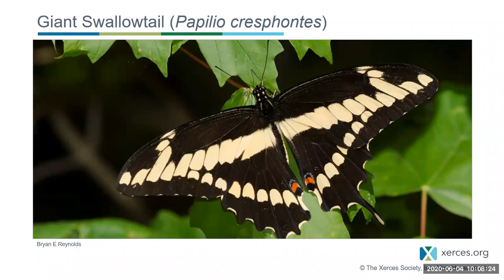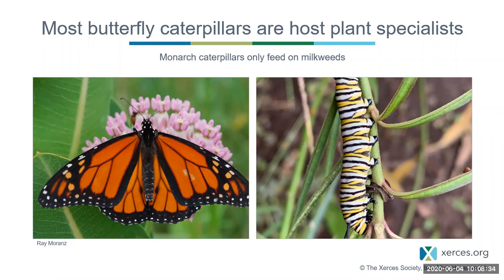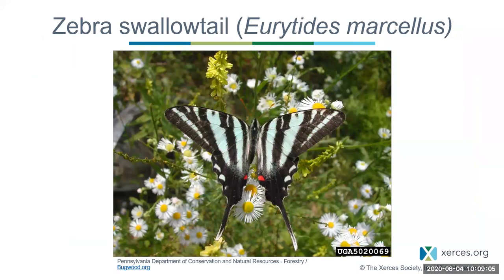This is what the giant swallowtail looks like — the largest butterfly in the United States. Just like the giant swallowtail, the plant was Hercules club. Giant swallowtails only lay their eggs on Hercules club and other closely related plants, making them host plant specialists. The same thing is true for the most famous butterfly in North America, the monarch — monarch caterpillars only feed on milkweeds. The zebra swallowtail is also a host plant specialist, a very beautiful butterfly.